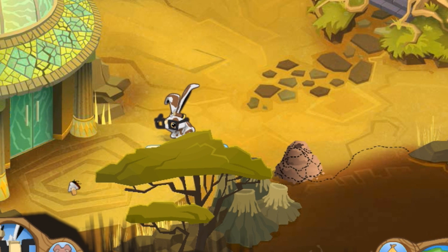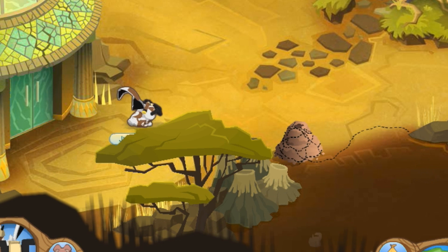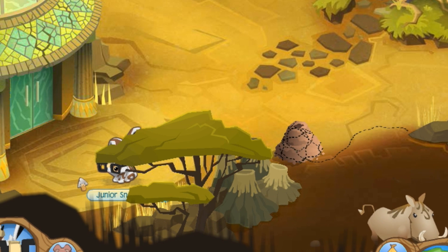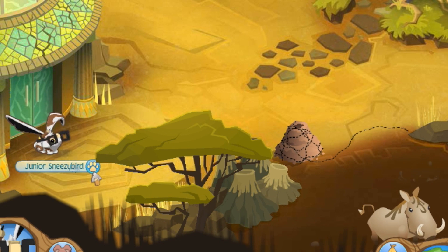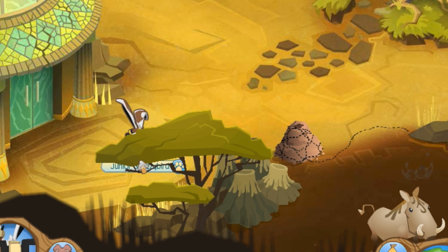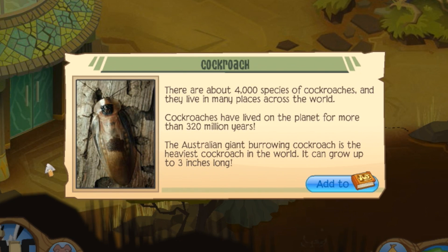Over here we have the cockroach — you have to be able to click him. He goes by pretty fast so we'll have to wait for him again. There's the cockroach — come on, come back! Got the cockroach!